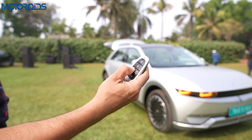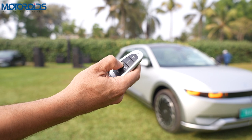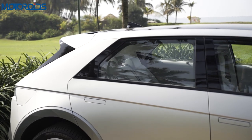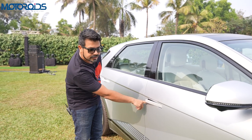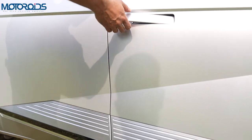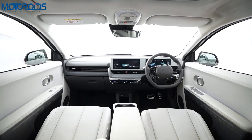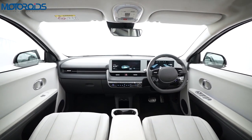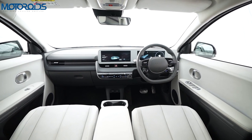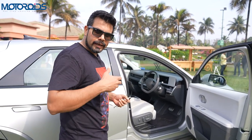You can shut the tailgate down as well by long-pressing the key, and the same is true for the charging socket. Now the doors are flush-fitting and you also have a key slot here just in case the batteries are not working or there's a problem with the system. I simply love these ridges on the doors — this is another design element I absolutely love. But this car is not just about form, it's also about function and sustainability, and one look at this cabin makes it come across as something you have absolutely not seen before.